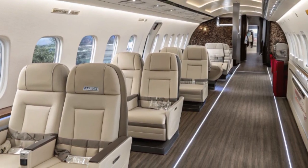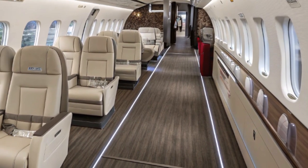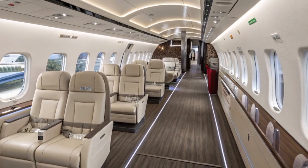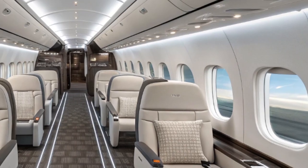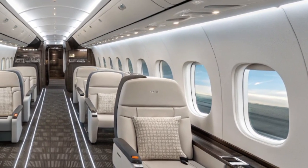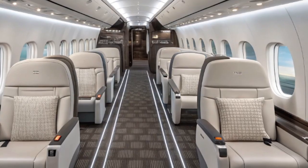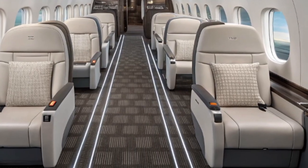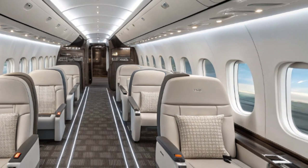Passenger comfort has seen meaningful upgrades too. The modern cabin of the 2025 ATR-42-600 offers wider seats, more overhead bin space, and a quieter cabin thanks to advanced noise insulation and six-blade propellers that reduce vibration. The new LED lighting system and redesigned cabin interior create a more pleasant flying experience for passengers on short-haul routes, making regional flights more appealing than ever.